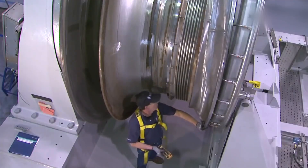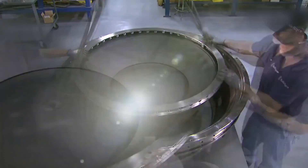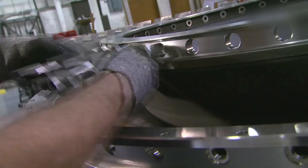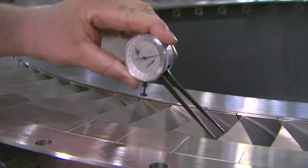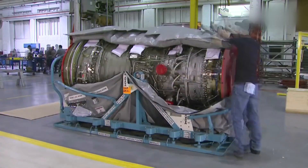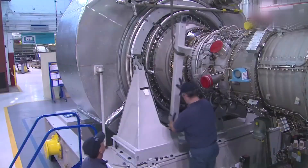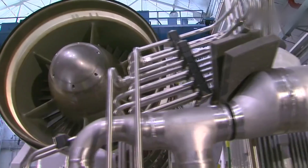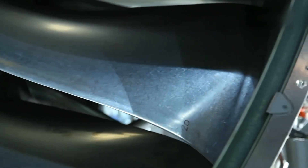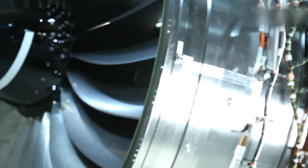Advanced manufacturing techniques are employed to produce engine components with exceptional precision. Computer-controlled machines, such as computer numerical control machines, are used for high-precision shaping and forming. Specialized processes, such as 3D printing, may also be used to create complex components. Strict quality control measures are followed to ensure the components meet the required specifications. Once all the components are manufactured, they are carefully assembled by skilled technicians using specialized tools and techniques, with meticulous attention to detail to ensure the engine functions as intended.